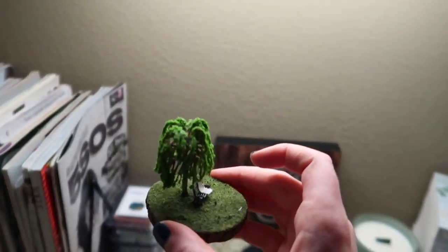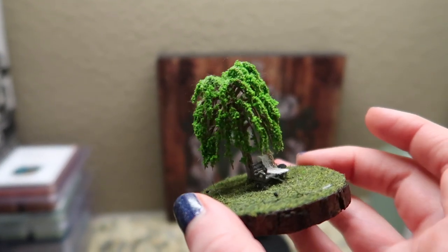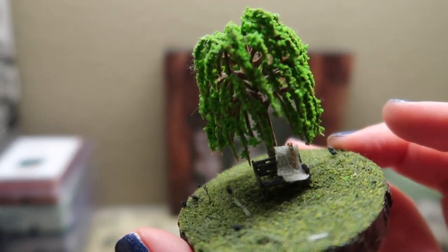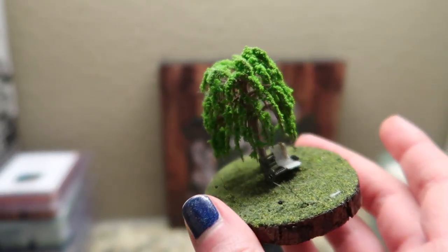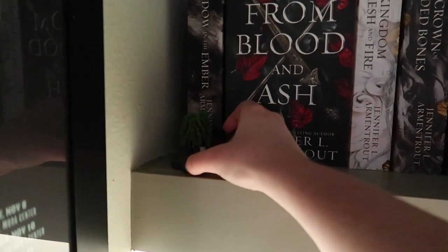I want to start with this one — this is the willow scene from From Blood and Ash, which is why it's sitting up here by the series. If you look closely, we have a willow on a little slab of wood, with grass and even little weeds sticking out because her attention to detail is so insane. There's a bench under the tree and Poppy's veil with the little gold chain. This scene from From Blood and Ash altered my brain chemistry — I was kicking and screaming during it. I absolutely fell in love with that book, one of the first I reviewed on my YouTube channel.